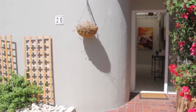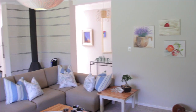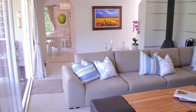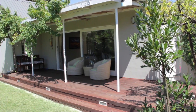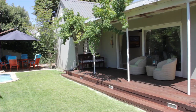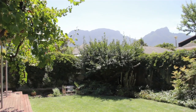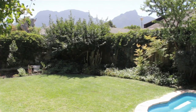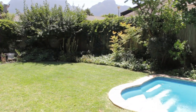Lovely corner property with a spacious feel. The north-facing elegant living room with fireplace flows to a covered deck, which in turn overlooks an established garden with lovely mountain views. Enjoy the plunge pool to cool off on those hot summer days.